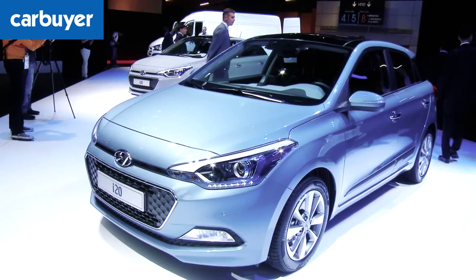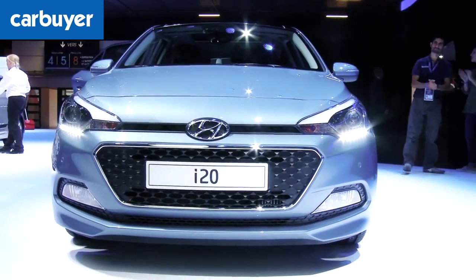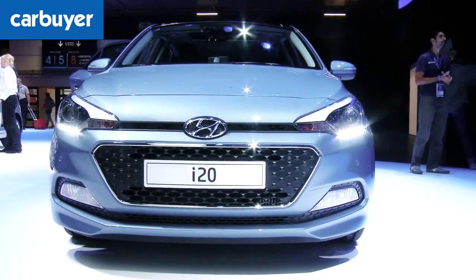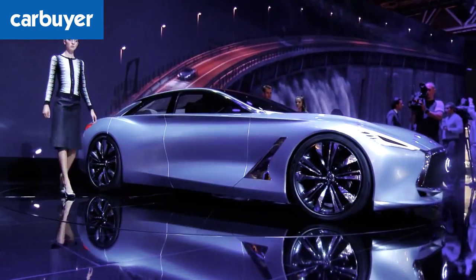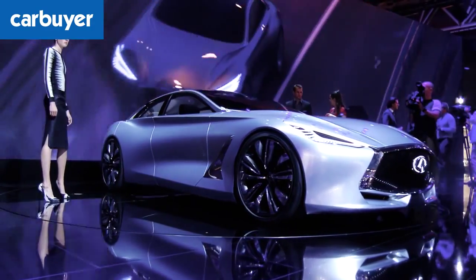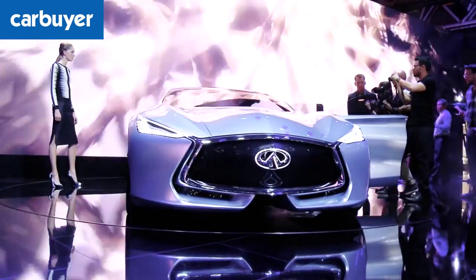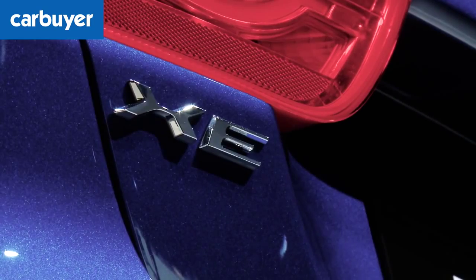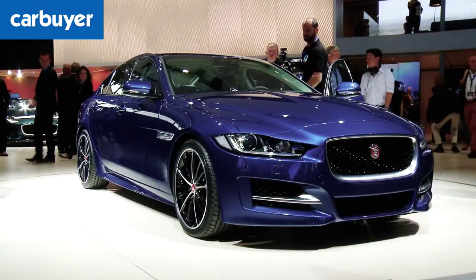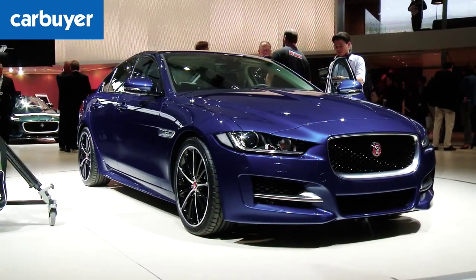The final H is for the Hyundai i20. This new version of the Korean supermini is a lot more upmarket than the car it replaces, while a three-door coupe version is also going to be available. I is for the Infiniti Q80 Inspiration concept. This car hints that Infiniti is planning a Porsche Panamera rival. J is for the Jaguar XE. The British 3-series rival goes on sale next year, priced from £27,000 for a 2-litre diesel, which can do 75 miles per gallon.